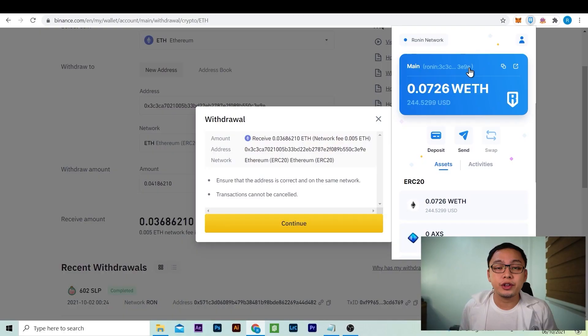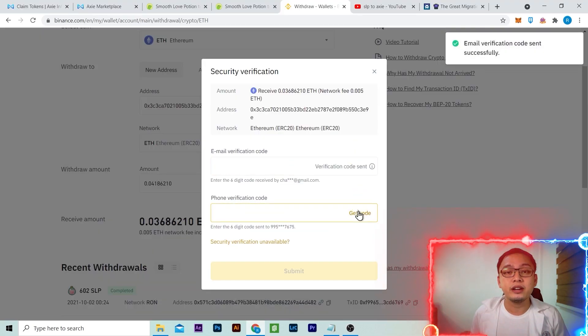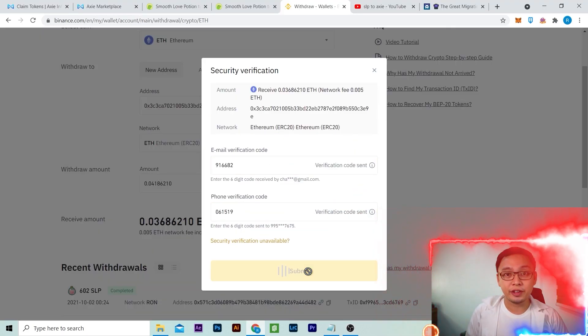What actually happened was your Ethereum was deposited to your Metamask wallet with the same address as your Ronin account, because you used ERC20. We will recover your Ethereum by logging into your Metamask wallet with the right address. Let's go!